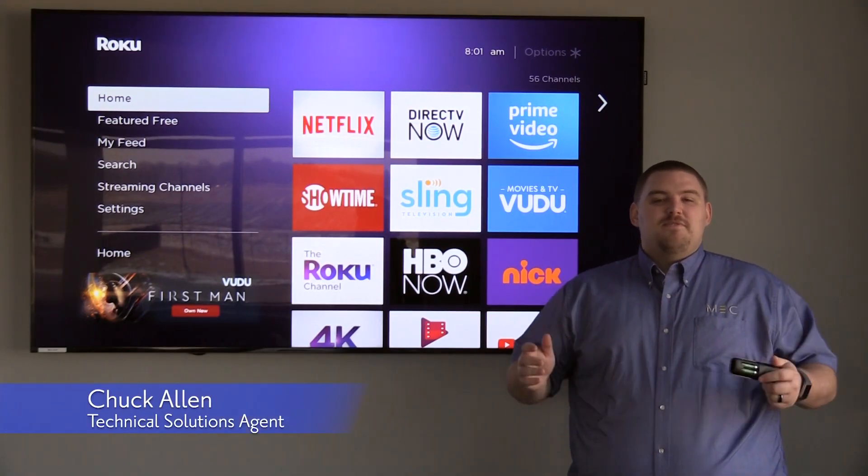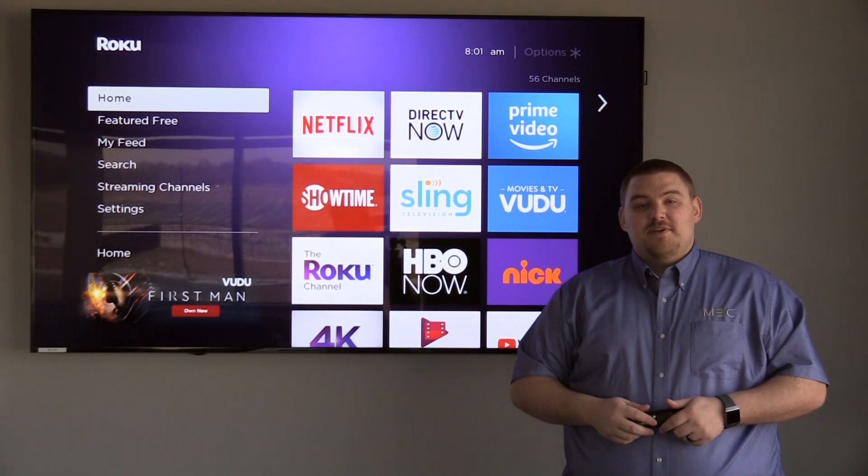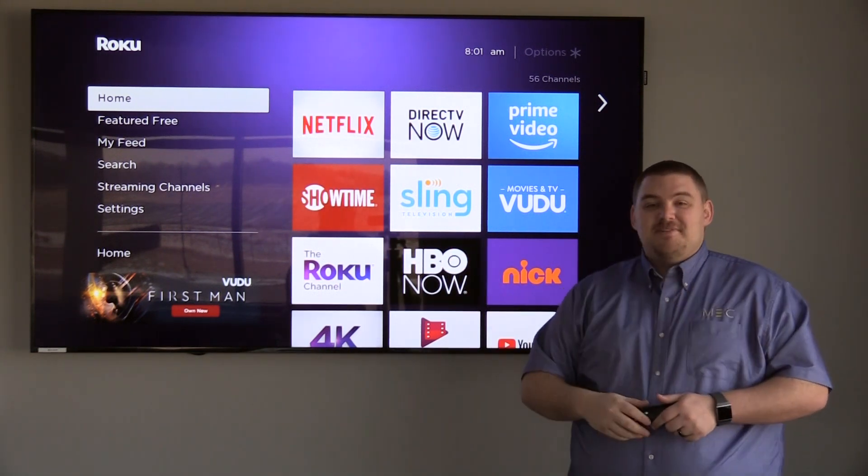Hello, my name is Chuck. I'm with Midwest Energy and Communications. Today I'd like to tell you a little bit of information about one of our most requested topics, and that's streaming television.